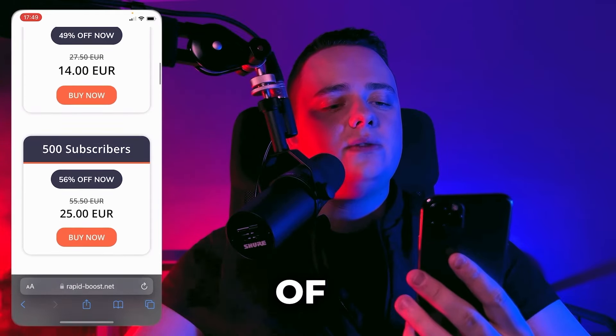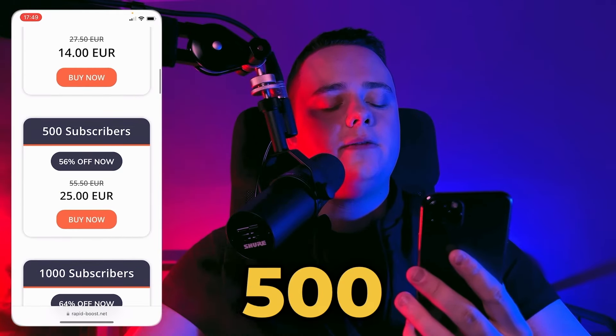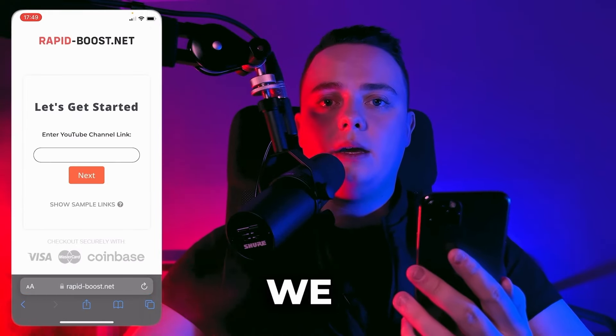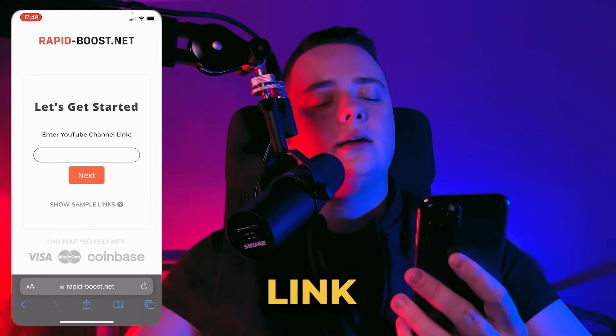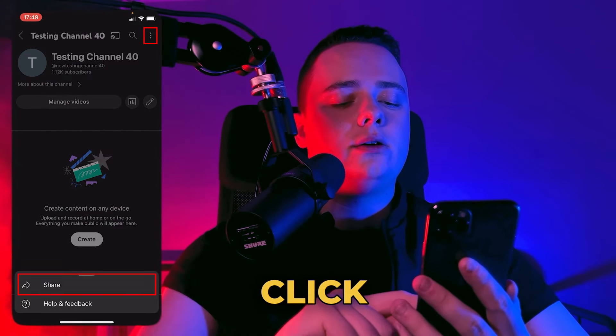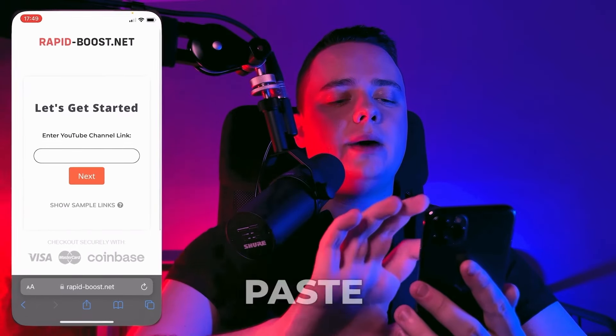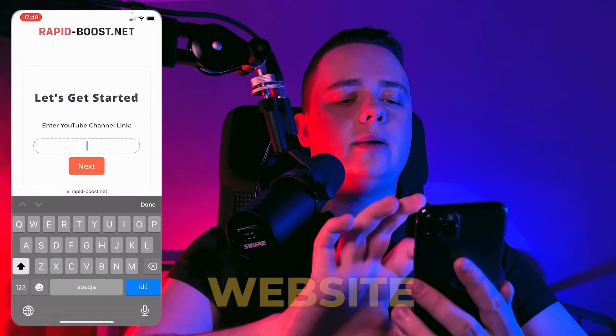But for the purpose of this video, I will choose 500 YouTube subscribers. So let's go buy now. And now we have to enter our YouTube channel link. So let's go back to YouTube, click on share and copy link, and now we can just paste this link here on the website.